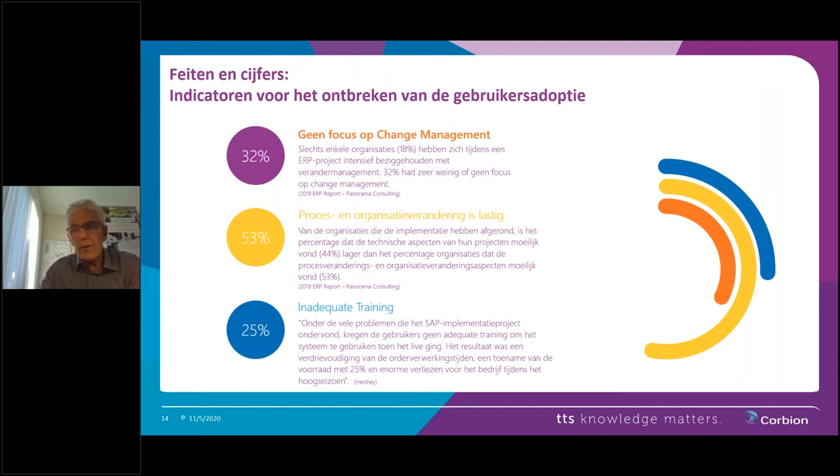If you don't deal with change management, it could be a risk factor causing a setback when going live, with a lot of consequences regarding order processing, requirements, etc. — and you don't want that. Do any of the participants want to comment on this? How do you see the urgency of user adoption? Do you think it's easy, or is user adoption at S4HANA indeed a serious issue? You can submit your comments in the questions and remarks section.